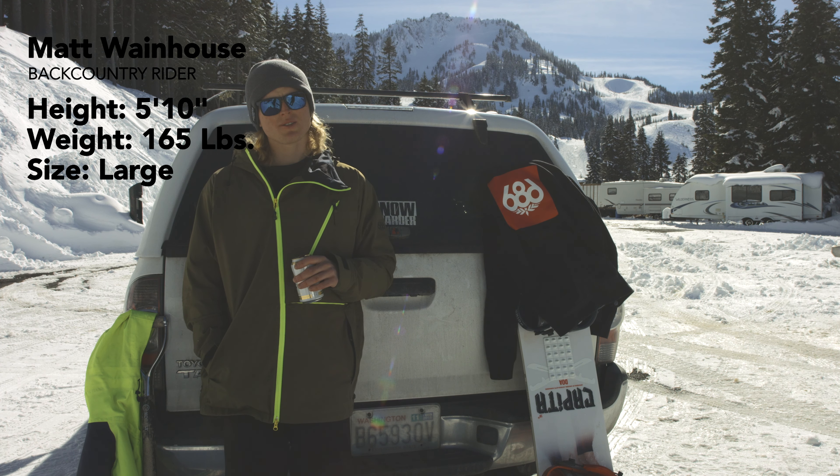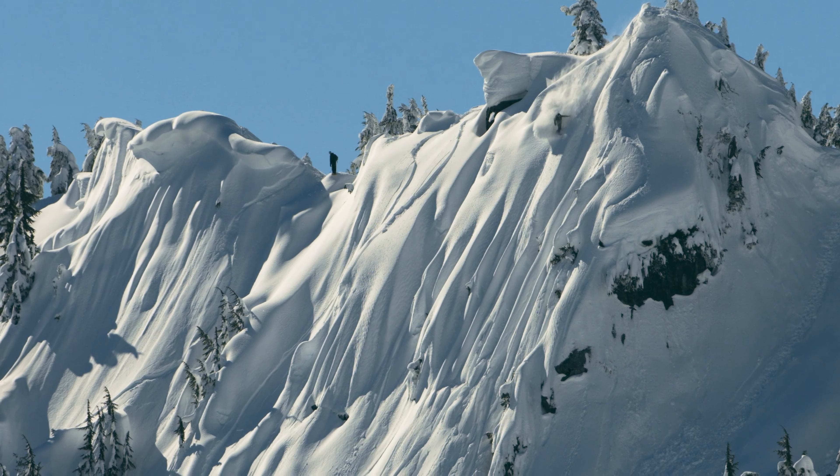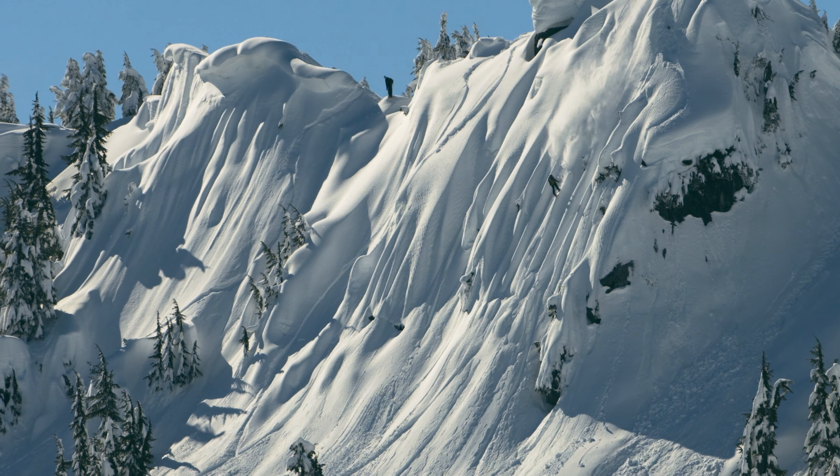My name is Matt Wainhouse. The style of riding I like is backcountry, freestyle, powder, jumps.